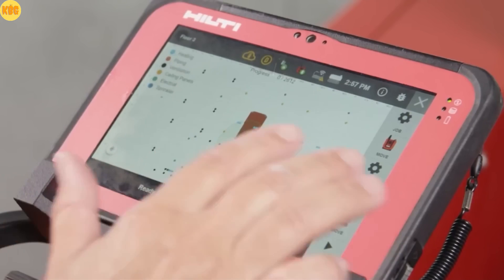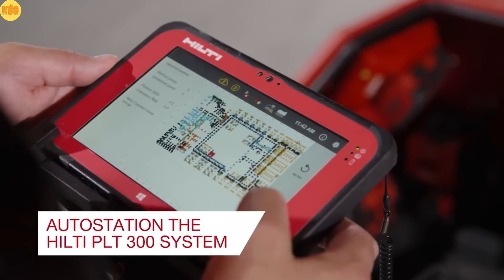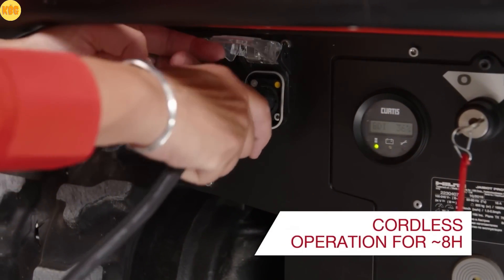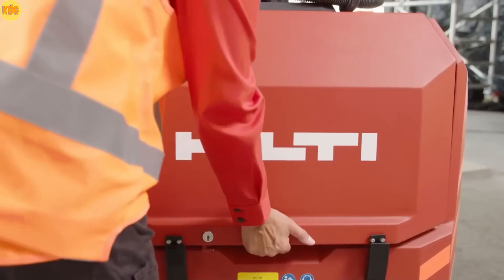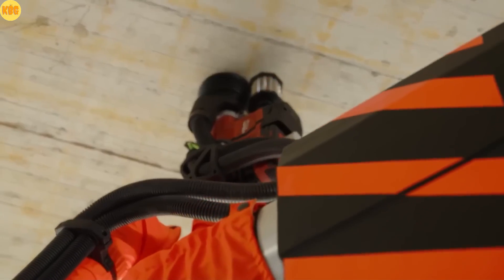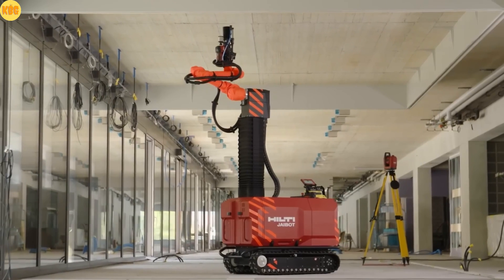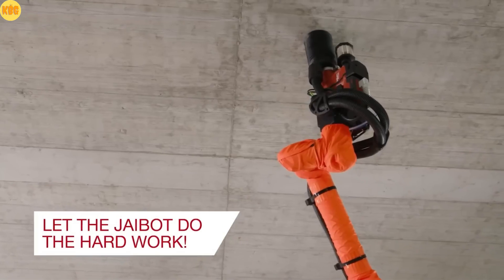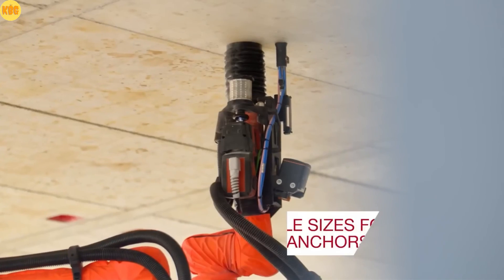Its precision is unmatched, thanks to BIM data integration and its partnership with the Hilti PLT 300 total station. Powered entirely by electricity, it runs for up to eight hours on a single charge and even includes a built-in dust removal system. The goal is clear: to bridge the skilled labor gap, boost productivity, and make construction sites safer than ever — robots and humans building the future together.